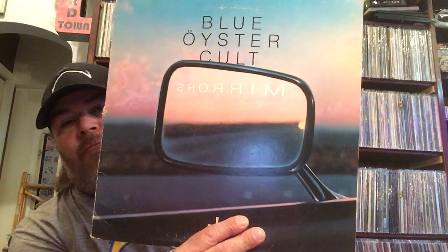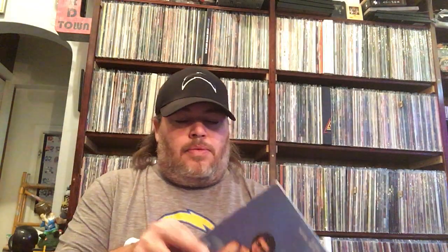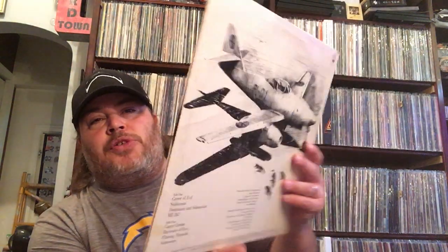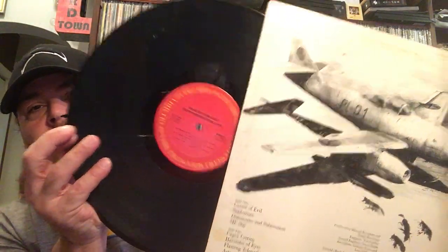Mirrors — I've never owned this one, I don't think. Custom label. And this one I know I don't have — this is Secret Treaties. I believe this is their third record, and then the first two are my favorite ones. I saw this on the VC somewhere — I don't know who was showing it. And that's the good thing about the VC: you see other people showing records and when you see them, you pick them up because they're talking about them.